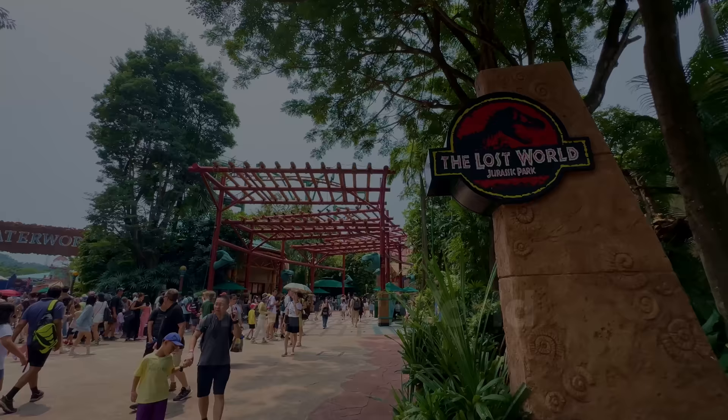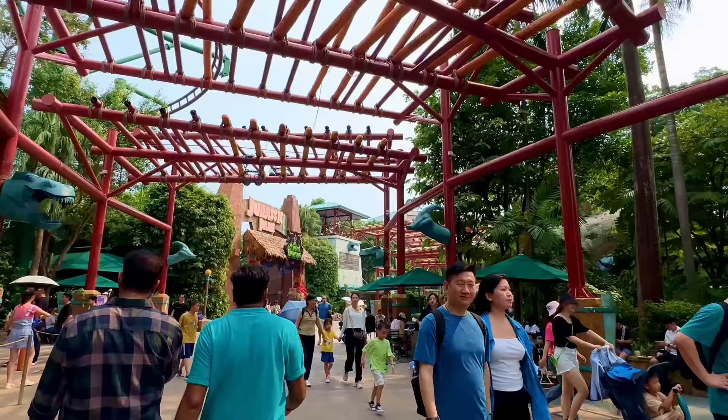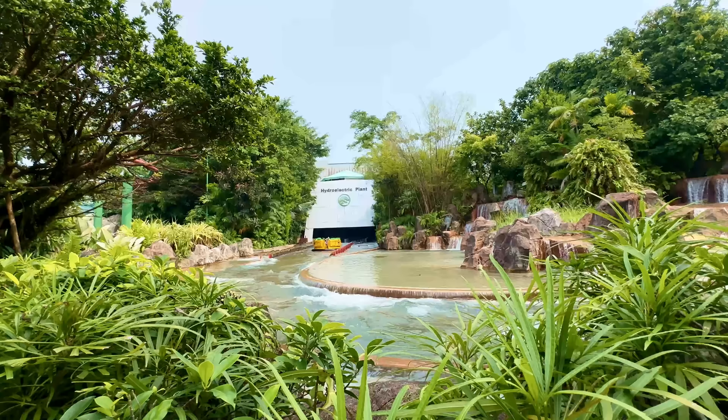Continuing around the park, we find ourselves in The Lost World, which is, unsurprisingly, majority dedicated to Jurassic Park. The Lost World is one of the biggest lands at Universal Studios Singapore, and it allows for a bit more exploration with its asymmetrical layout. Past the famous Jurassic Park gates, which were covered by a haunt sign when we visited, are three attractions.